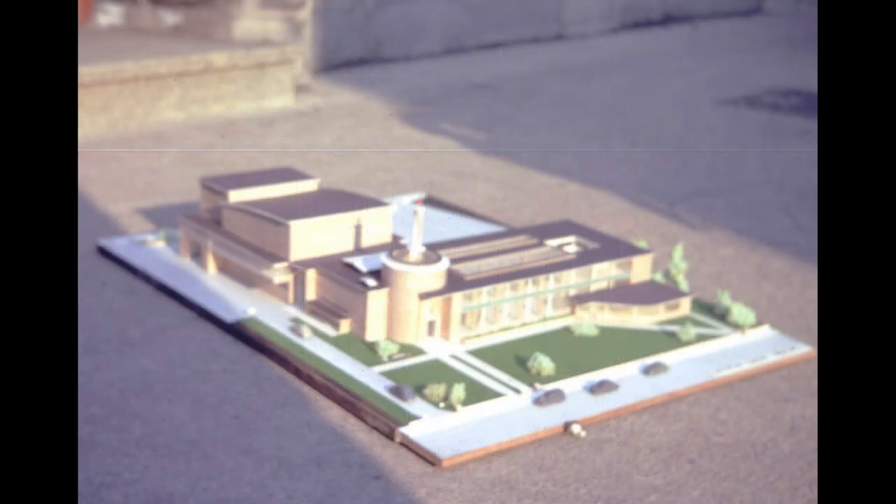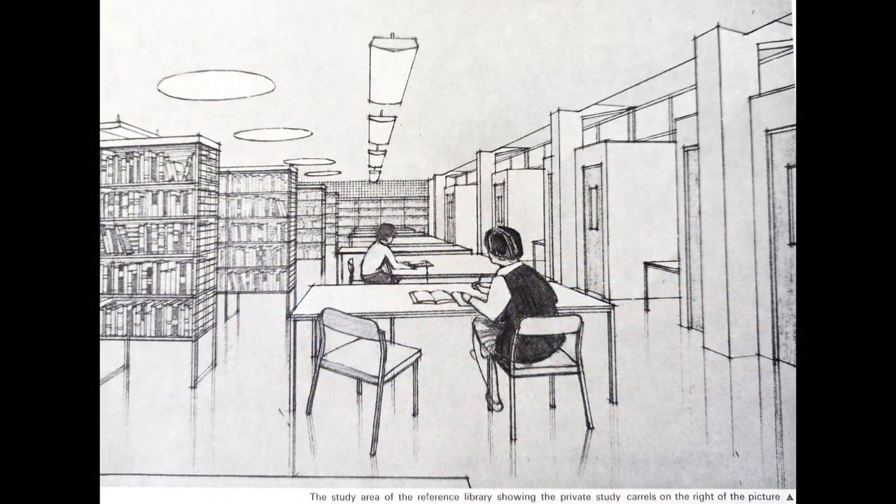This floor contains the children's library, the children's theatre, the lending library, the periodical reading section, and the music library.